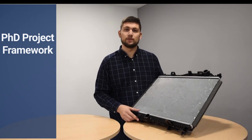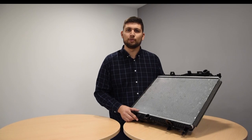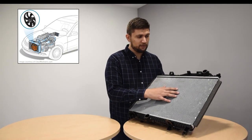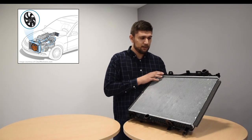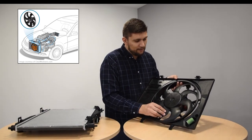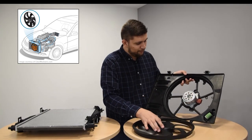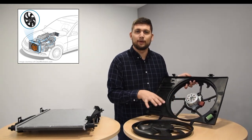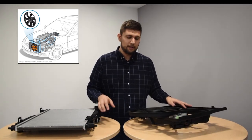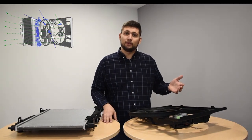Here you can see an automotive cooling system produced by the French company Valeo. It's very similar to the one that you would see in the under-hood compartment of a car to cool down the engine. It's composed of different parts. You can see in the front the radiator with its metallic grid. And if we remove this part, you can see that there is the fan with its own casing. And below the fan, we have an electric motor that is used to keep the fan in place and to run it.